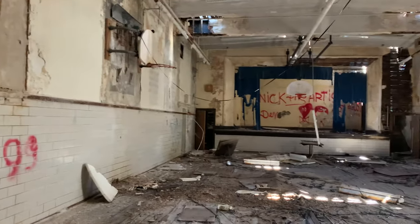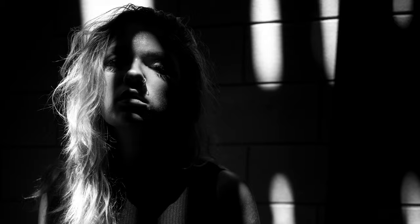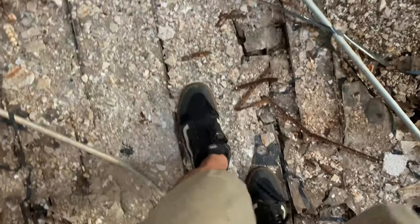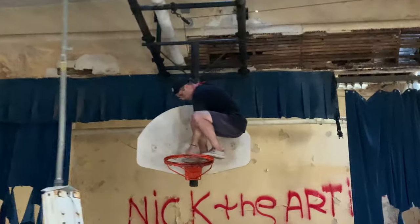After a good 30 minutes of exploring, we finally came to this hall that led into this awesome theater slash basketball court. The floors were so disgusting and rotten that I literally cracked a few boards and it scared the hell out of me.